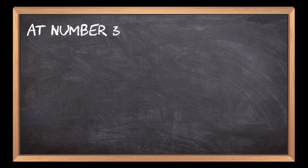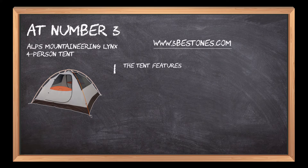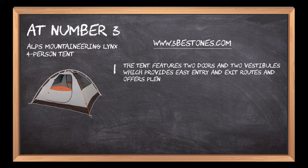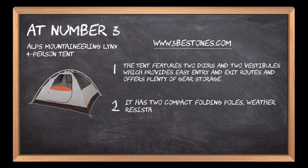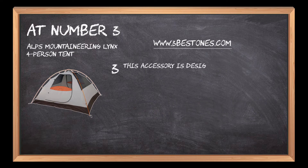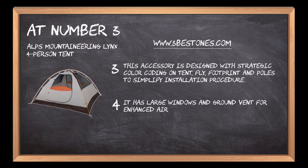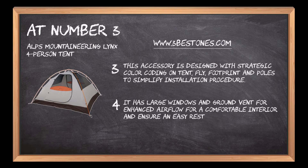At number 3: ALPS Mountaineering Lynx 4-person Tent. The tent features two doors and two vestibules which provides easy entry and exit routes and offers plenty of gear storage. It has two compact folding poles, weather-resistant polyester tent floor and rainfly fabric, and fully seam-taped construction. This accessory is designed with strategic color coating on tent, fly, footprint and poles to simplify installation. It has large windows and a ground vent for enhanced airflow for a comfortable interior and easy resting place.